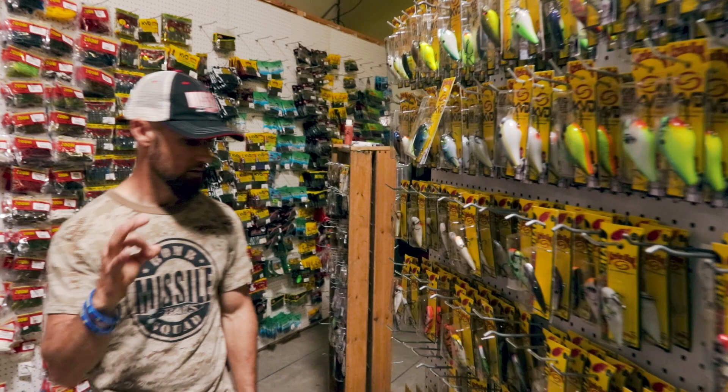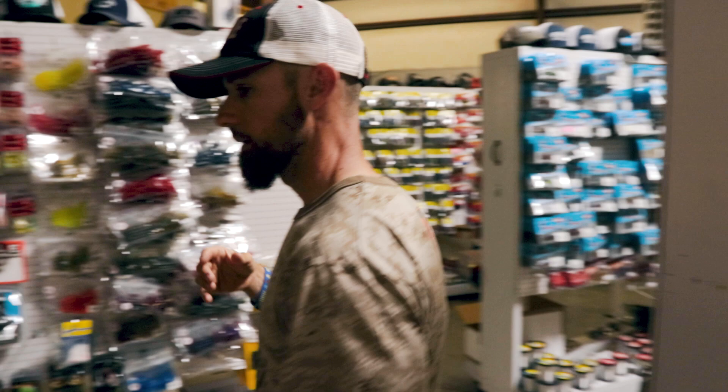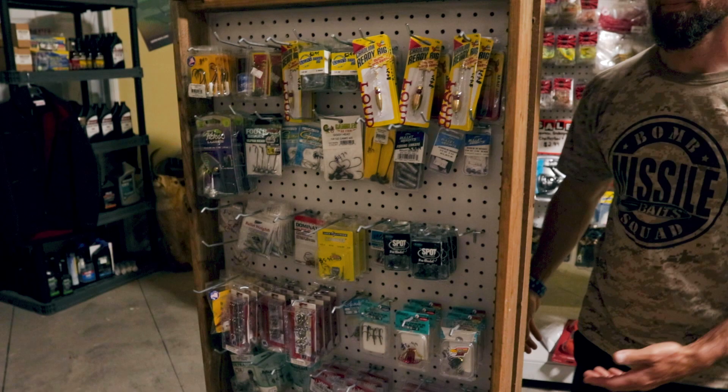Switching to this other side, this is one of the better Trokar end caps I've seen — they've got all kinds of different Trokar hooks, a really good selection. Then more treble hooks to choose from, some shaky heads, more swimbait hooks — various things you might need hook-wise.